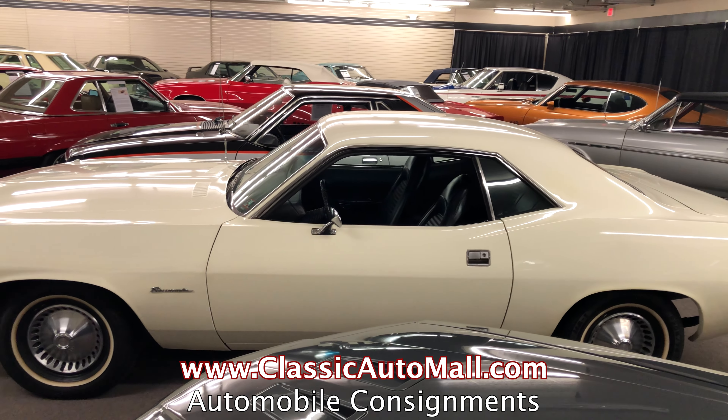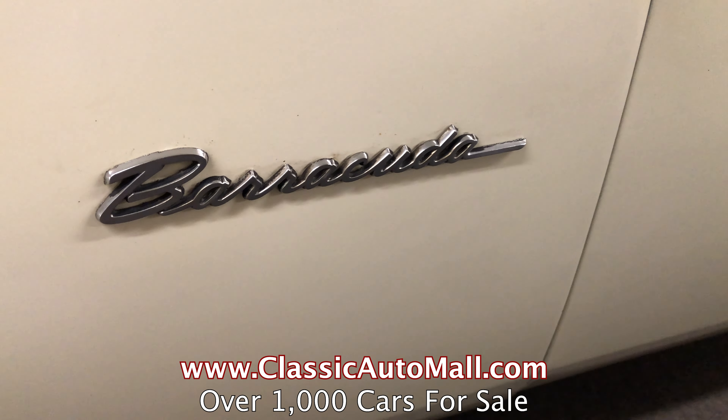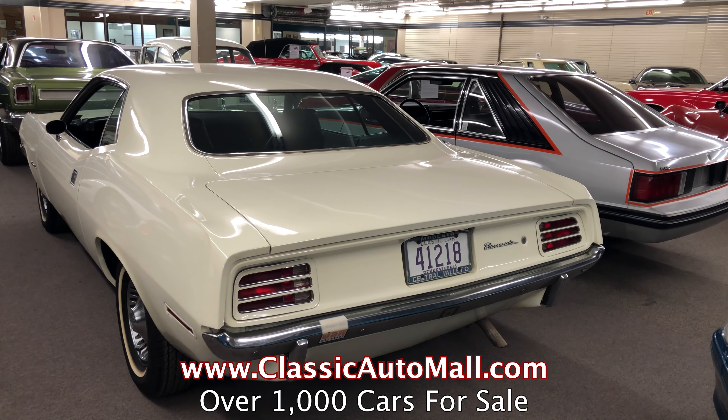If you would like to know all the advantages of selling your car through consignment, the information is available on our website, or you can chat with a professional who can answer all of your questions. It's safe, easy, and convenient. Plus, we sell worldwide.